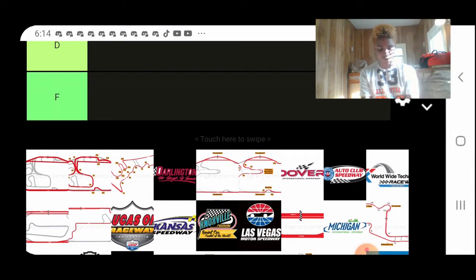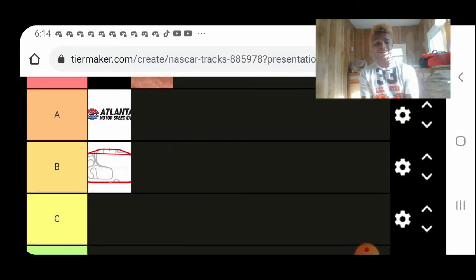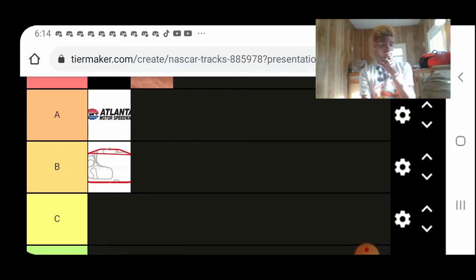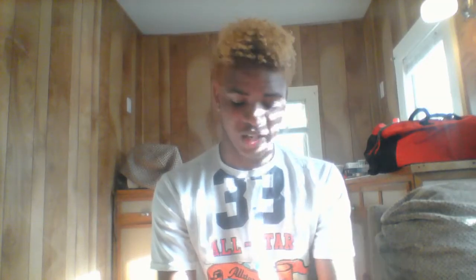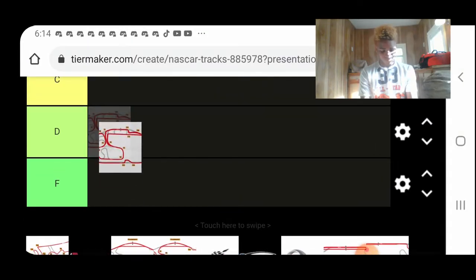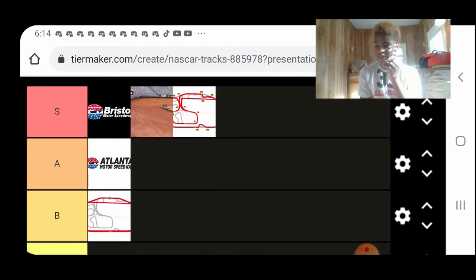We have Charlotte Motor Speedway. I'd say it's either a B-tier, at least for the last couple of years, but definitely an A-tier track, maybe. It was a pretty good track for me — I've been watching NASCAR since the 2012 season. Charlotte Roval, though — S-tier. I really think Charlotte's decision to make the Roval back in 2018 was probably one of the best things that's happened in this sport, if we're being honest.